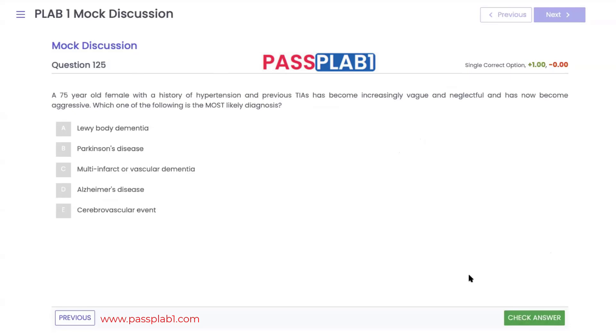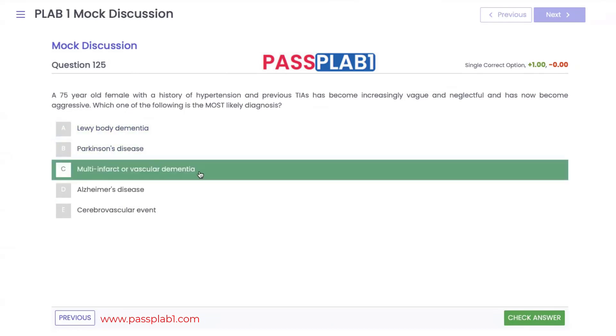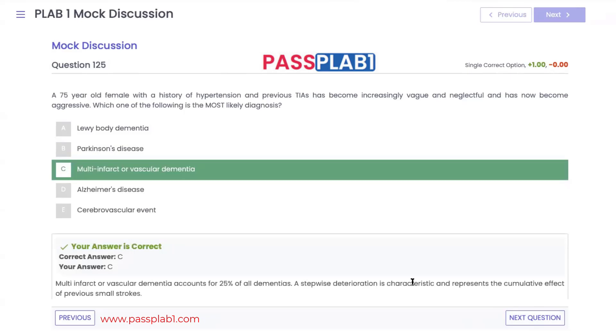Question 125: a 75-year-old female with a history of hypertension and previous TIAs is becoming increasingly vague, neglectful, and now aggressive. The stepwise progression of change and personality changes point to multi-infarct or vascular dementia, which comprises about 25% of all dementias. The key word is stepwise, as it is a cumulative result of previous small strokes.